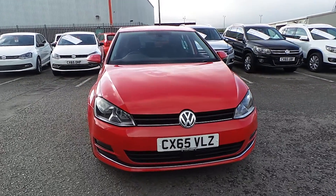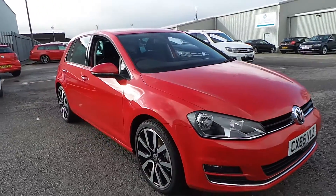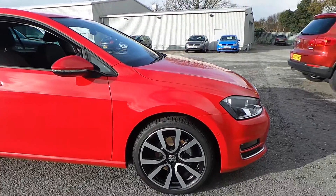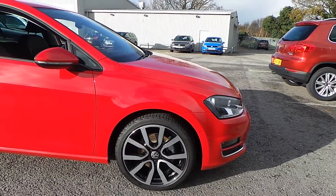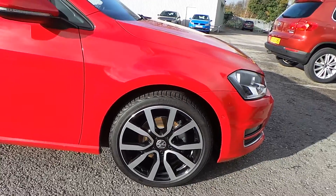Hi, I'm Phil. Let me show you around our Volkswagen Golf 2.0L TDI GT on the 15th grade that we have on sale here at Wrexham VW. Finished in a tornado red paint, this car is a pre-registered vehicle with one previous owner and comes with the optional 18-inch alloys.